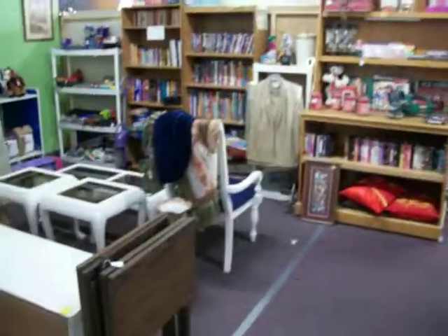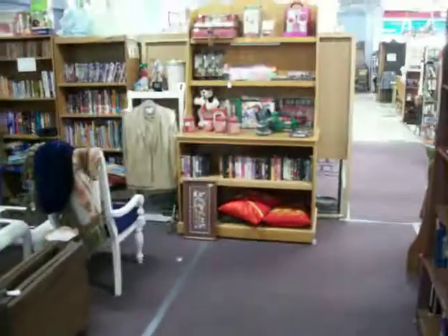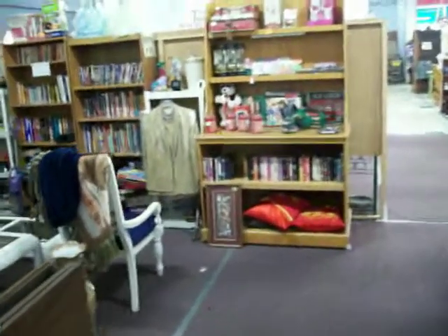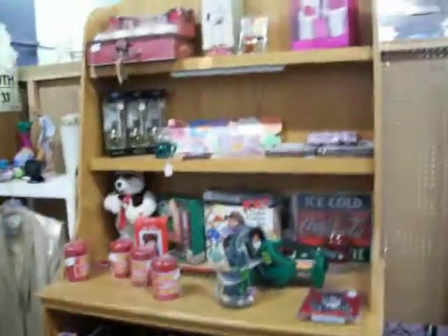Hi everybody, today's Wednesday October 3rd, 2012. We're here again at booth 31 at the Cedar Chest number 90, Oak Lawn Village here in Texarkana, Texas, open Tuesday through Saturday from 10 a.m. to 6 p.m. We're gonna take a quick tour through the booth right now and see some of the great things we've got this week.